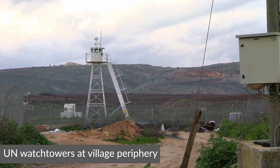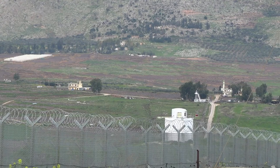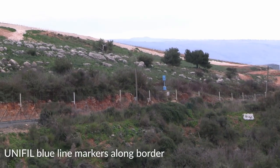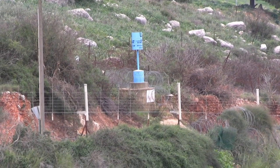Also worth pointing out, you can see in the background a couple of UN stations. The UN blue line — the de facto international border between Israel and Lebanon — is actually marked out with little blue cylinders. The exact course of the blue line itself is a matter of dispute. There's a UN mission, UNIFIL — the United Nations Interim Force in Lebanon — and a major part of their mission is coordinating the exact route of the border between the Lebanese Armed Forces and the Israeli army, the IDF.